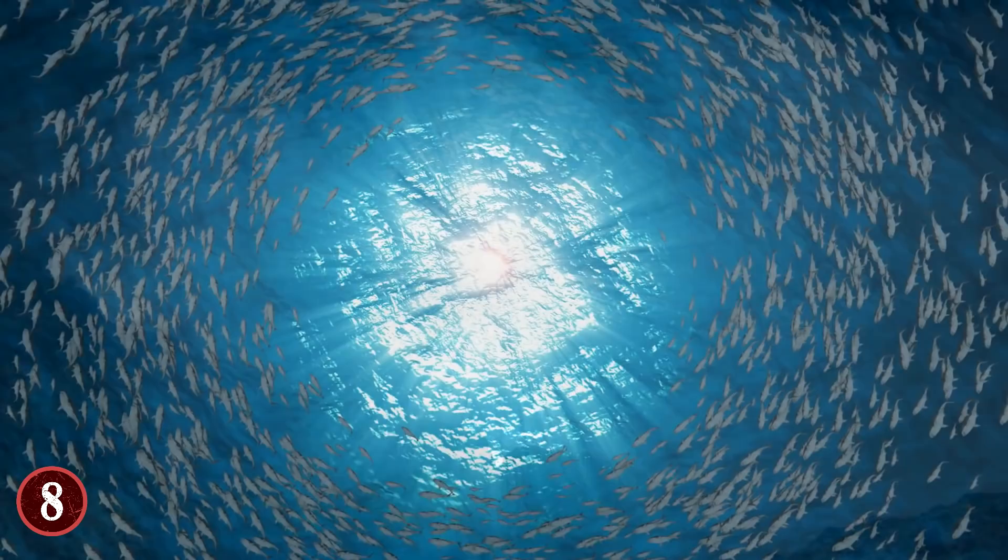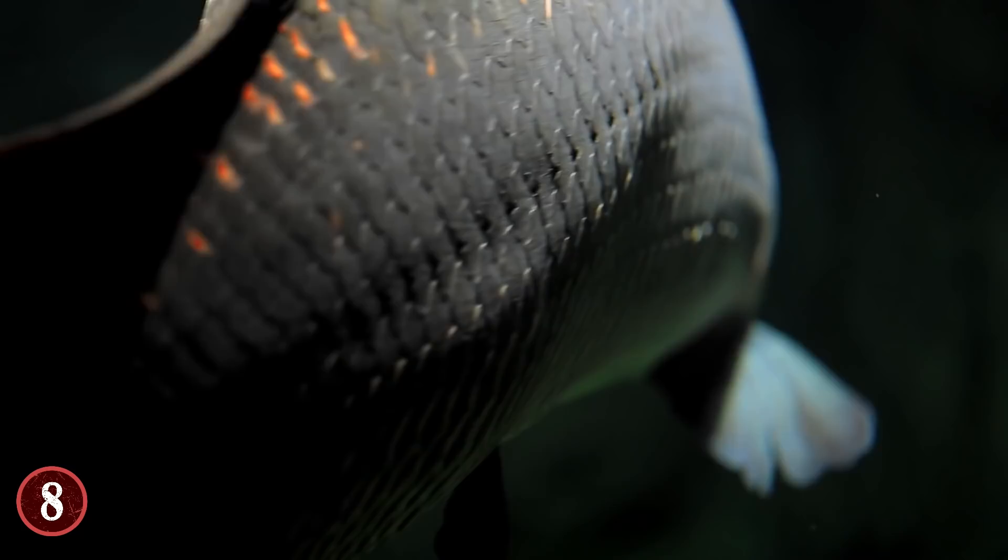If large creatures such as these sharks could live in the volcano, then that means many other large creatures could potentially do the same.